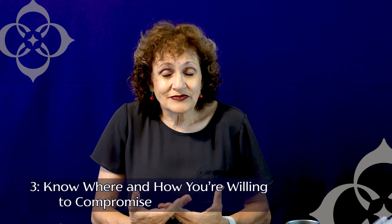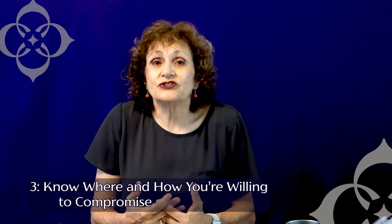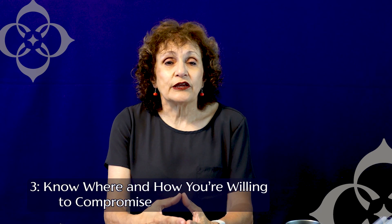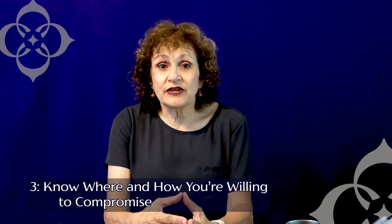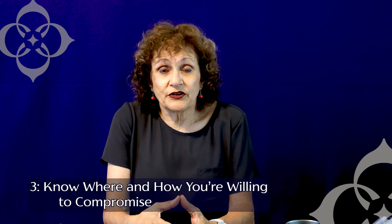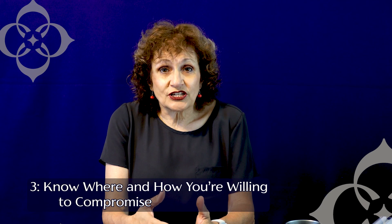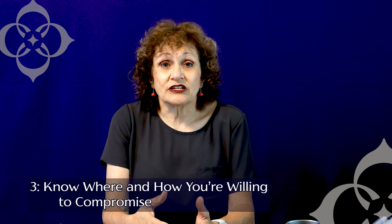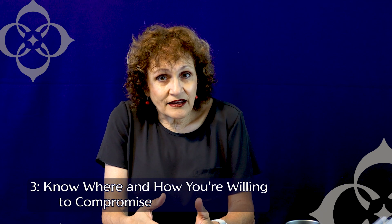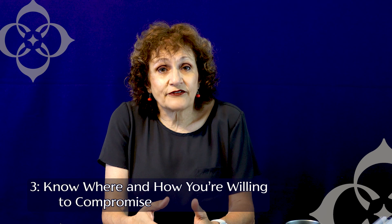Finally, what you really want to do is be prepared to do some compromise. After you've set your priorities, consider what are the things you can live without that will still make for the kind of living condition you want. Remember, whether it's a short-term or a long-term lease, the relationship that you're building in this negotiation will set the tone for your entire stay with your landlord or property manager. So be willing to listen to what they have to say.